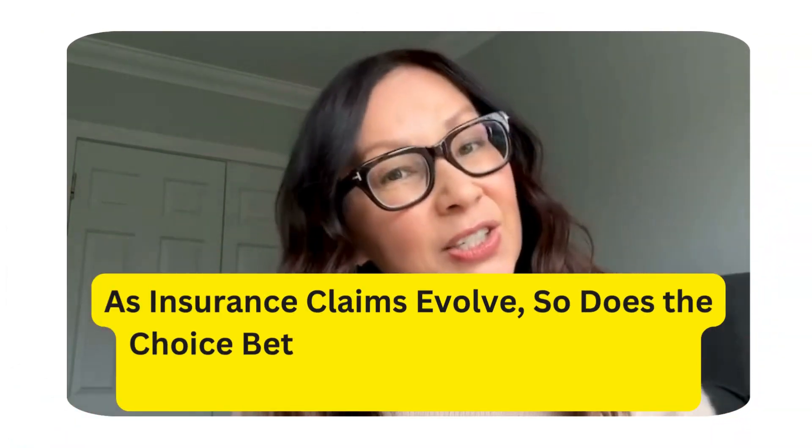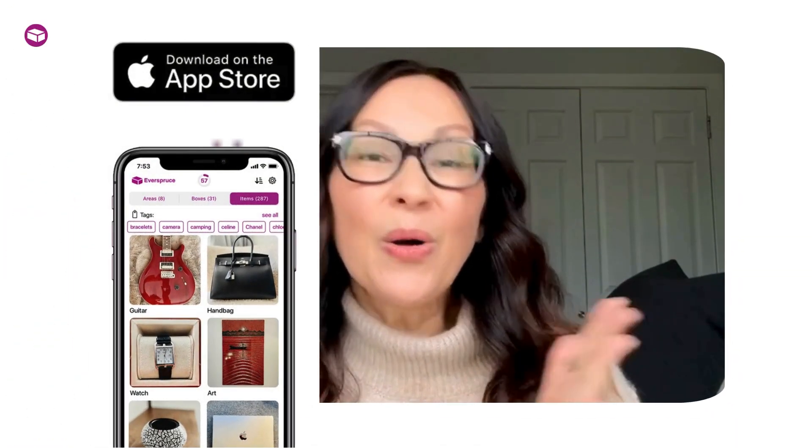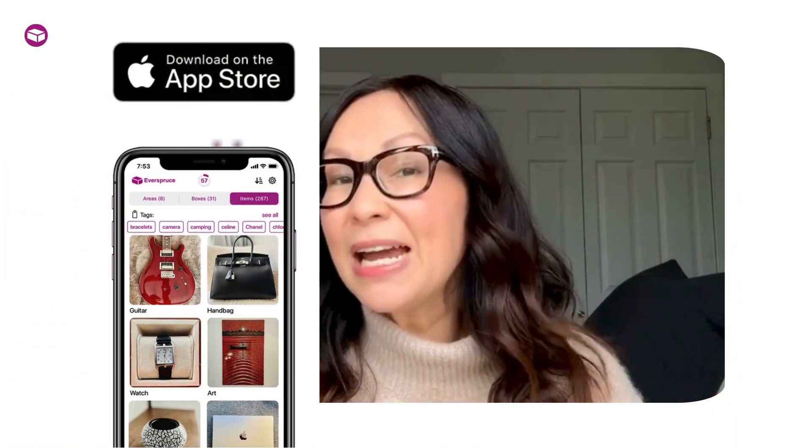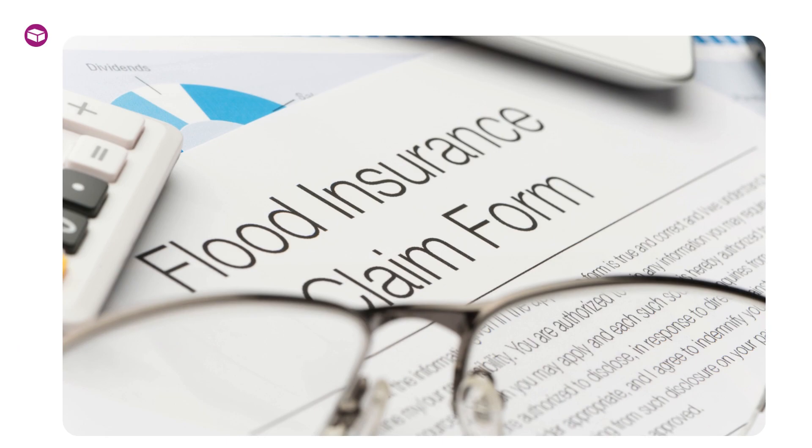As insurance claims evolve, so does the choice between using spreadsheets and digital apps for home inventory. Hello everyone, I'm Carol, founder of Everspruce, the ultimate digital home inventory app. Today I want to discuss a topic for homeowners: the difference between using spreadsheets and a digital home inventory app, particularly Everspruce, when it comes to managing your assets for insurance claims.